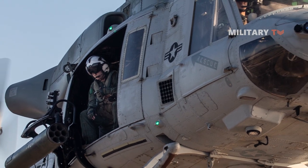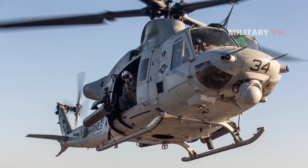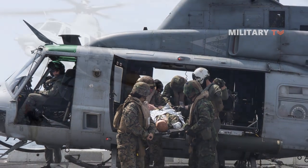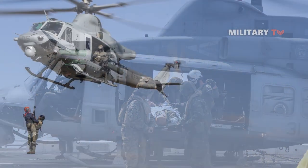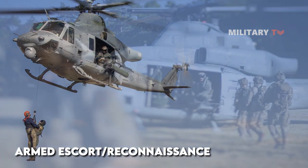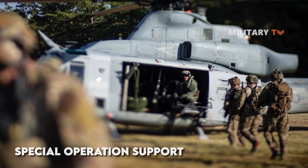Overall, the UH-1Y Venom multirole utility helicopter can be outfitted with a variety of weapons and mission support configurations to perform close air support missions, as well as combat assault, support, search and rescue, casualty evacuation, armed escort, reconnaissance, command and control, and special operations support.